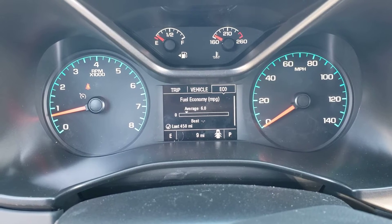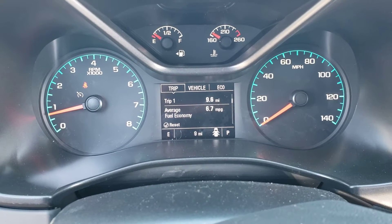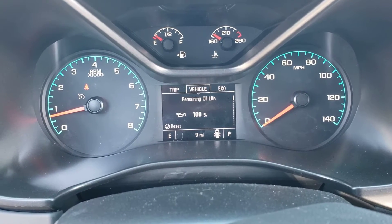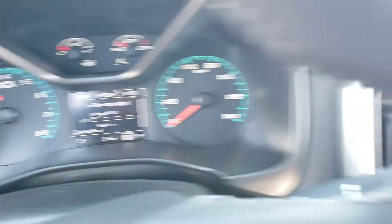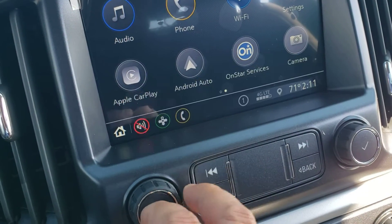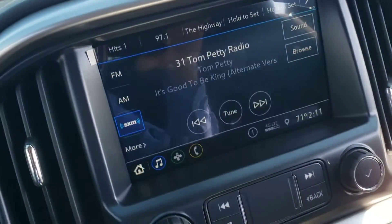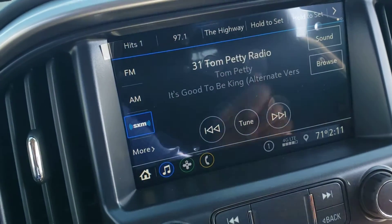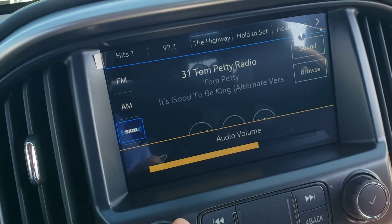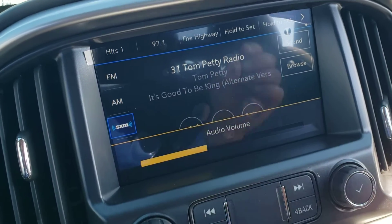These are good menus. The sound system is great — I put on XM Radio and it was already on Tom Petty for us. It's good to be king, right? I don't know if you can tell on the video, but it has a terrific sound. Plenty of connectivity here.